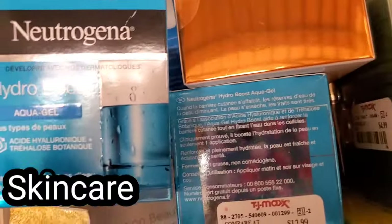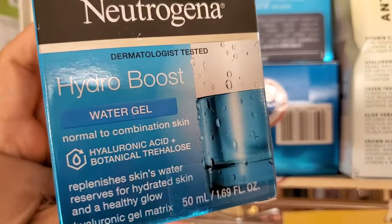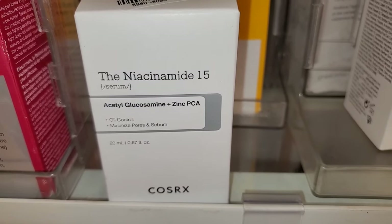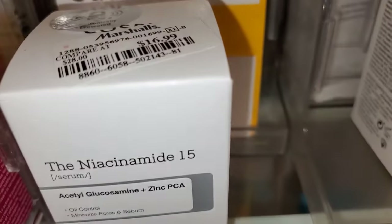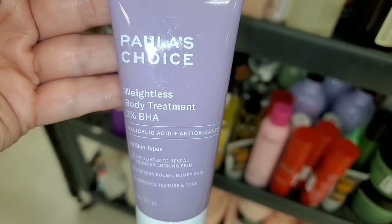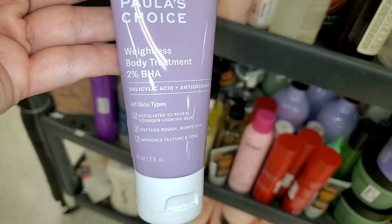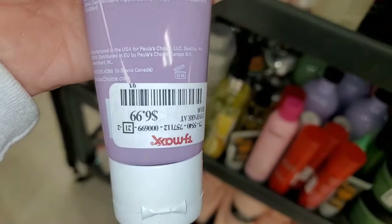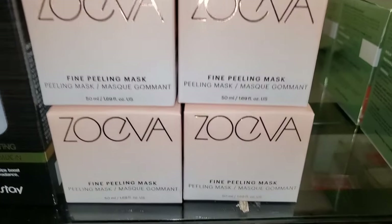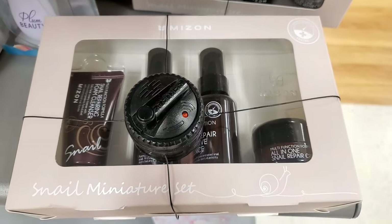For new skincare they had this Neutrogena Hydro Boost Water Gel Cream new there — I do enjoy their Hydro Boost line — running for $13. They had the COSRX Niacinamide Serum new there, never seen this one before, for $17. They also had this Paula's Choice Weightless Body Treatment 2% BHA in a mini size running for $6.99.